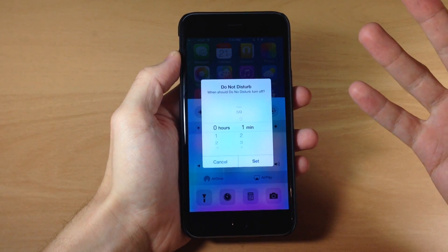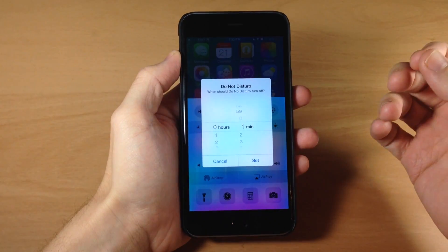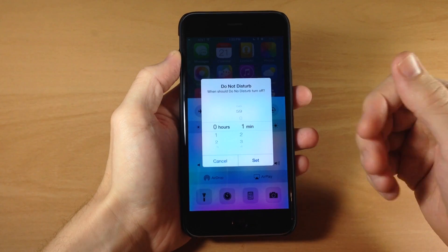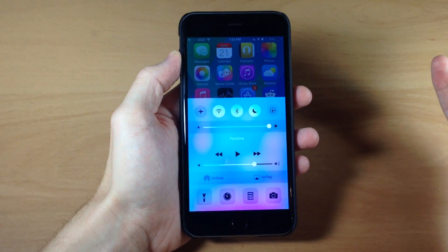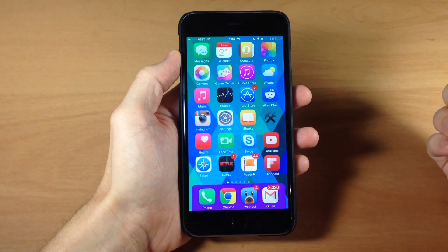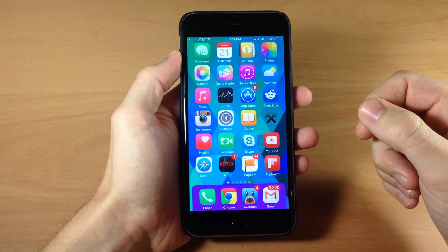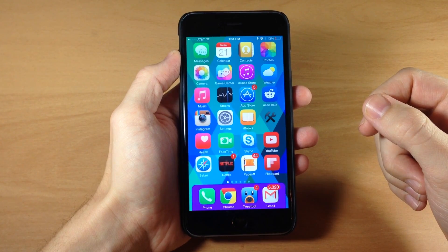This is helpful for when you go to a movie or anything like that. Say you want to turn on Do Not Disturb for two hours — that way you don't have to remember to turn it off, because I do that all the time and it's pretty annoying since I don't get notifications from anything. So it's definitely nice to have this option to automatically disable Do Not Disturb.